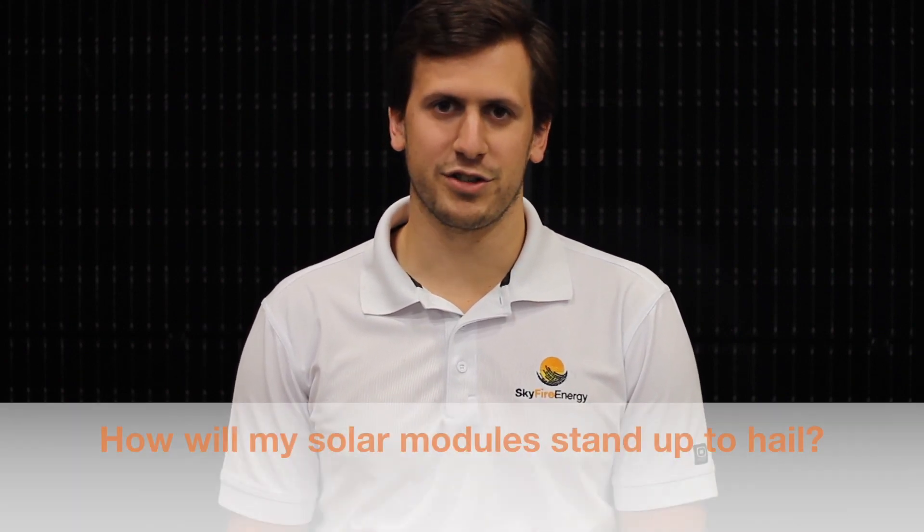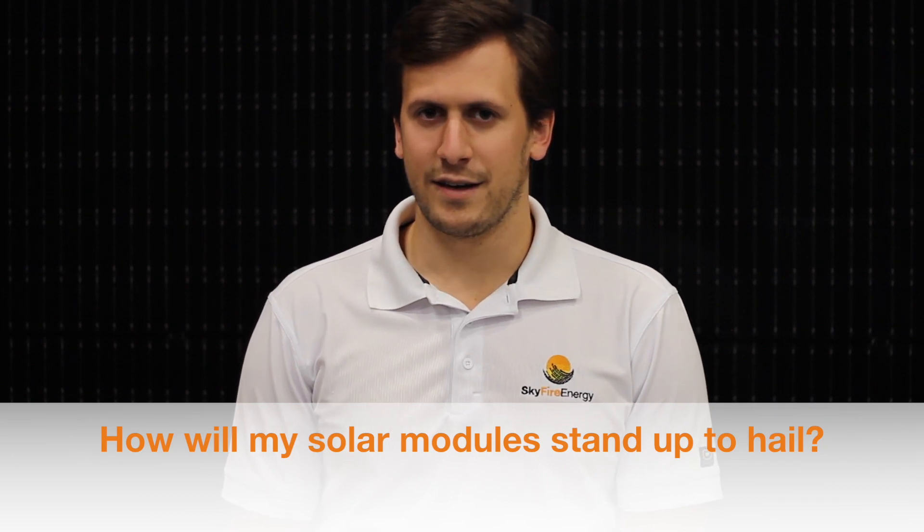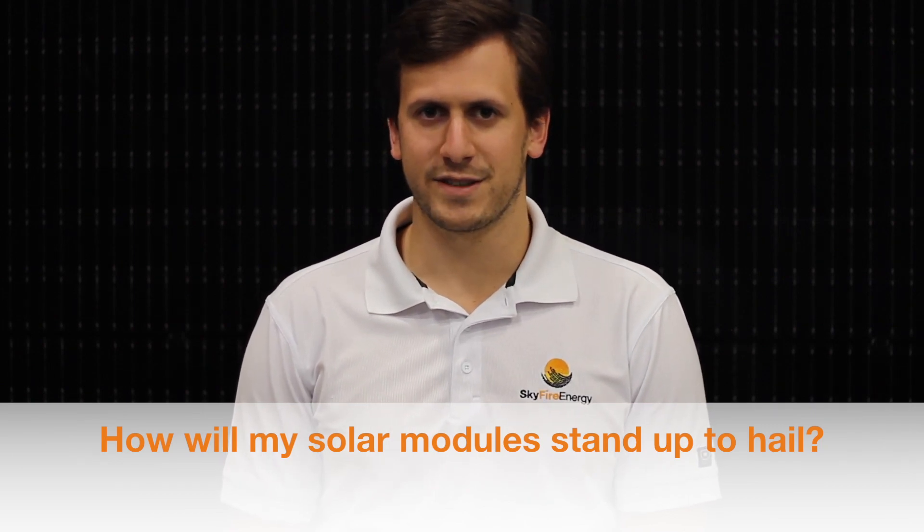Hi everyone and welcome back to our Skyfire Energy Solar Specialist video series. I'm Bryce Hayes, Solar Specialist here at Skyfire Energy. Today we're going to be talking about one of the most common questions we get from our homeowners: how will my PV system stand up to hail?